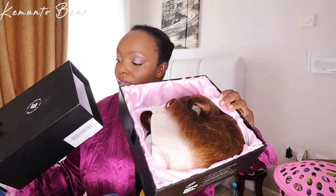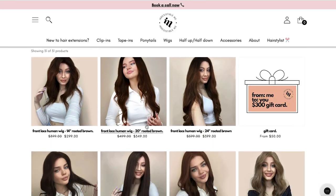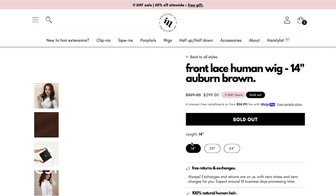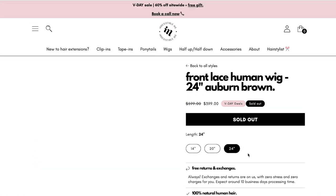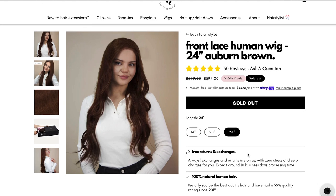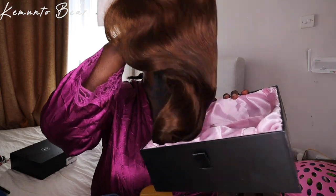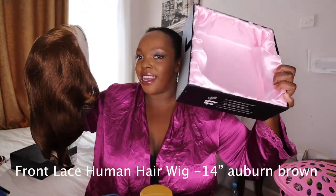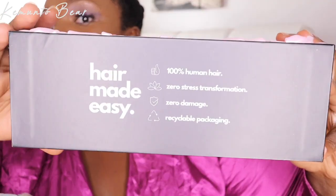Let me just unbox and then I'll come back. Installing the wig will be on another video, and maybe I'll do a life update also because it's January 31st 2023 — already January has ended. This is how the wig looks. I love the way the box just screams luxury.